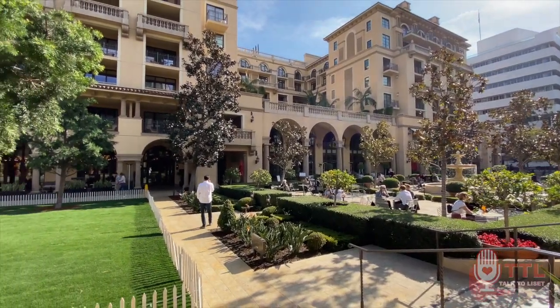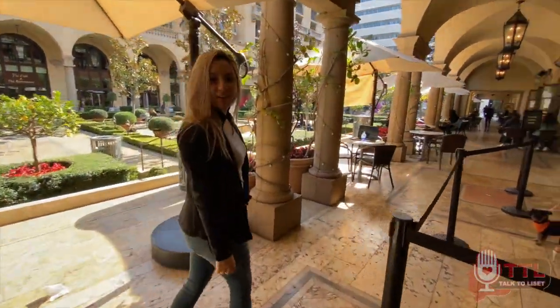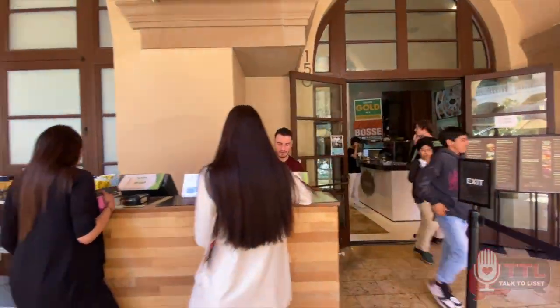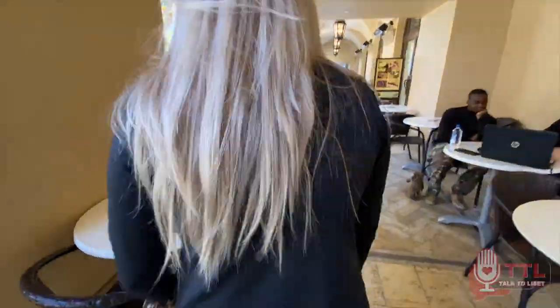There's free two-hour parking at all of the Beverly Hills parking garages, which is nice. Throughout the park, there are a few cafes and restaurants to choose from. I definitely recommend coming to this park if you just want to relax and enjoy a little bit of the bougie life.